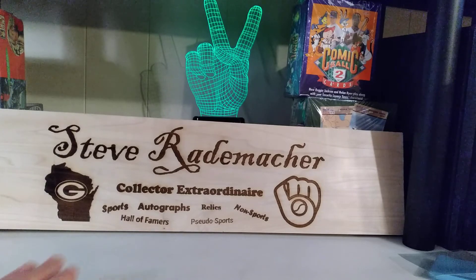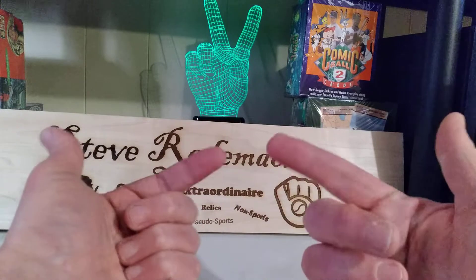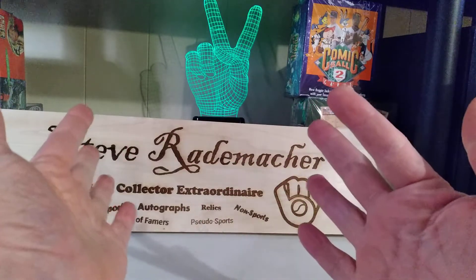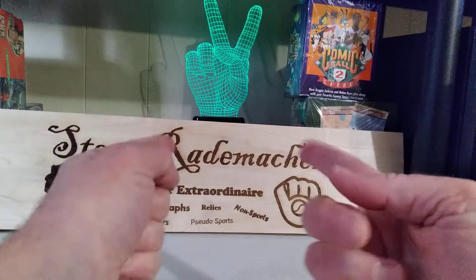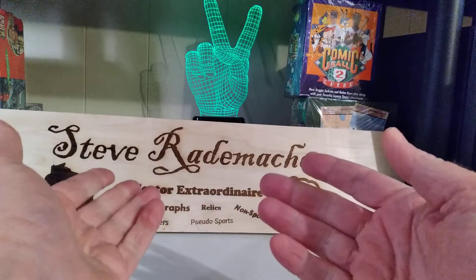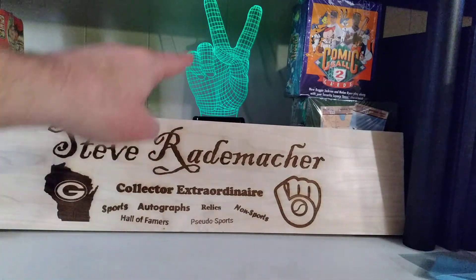Thank you again, John. I appreciate it, my friend. I appreciate you and everything you do for the card community, as does everybody. And speaking of everybody, I want everybody out there to just treat others the way you want to be treated. No negativity, no talking behind people's backs if at all possible. Keep your stick on the ice, because we're all still in this together. Be excellent to each other always. And peace.